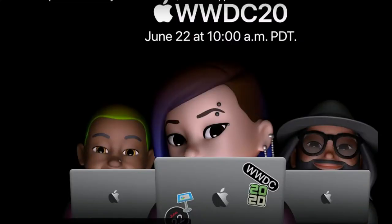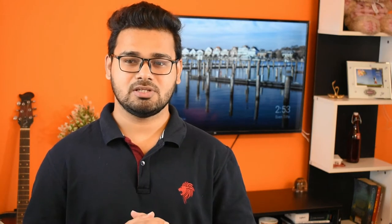The biggest news from Apple is they are all set to host their 31st Worldwide Developers Conference, also known as WWDC, starting today till 26th June. The event will kick off today with the keynote speech at 10am Pacific Time, which is around 10:30pm IST. This will be an online-only event due to the COVID-19 pandemic situation. The conference is free for all and everyone can watch the event on Apple's website and YouTube channel.